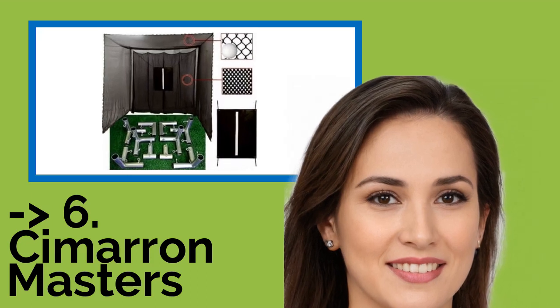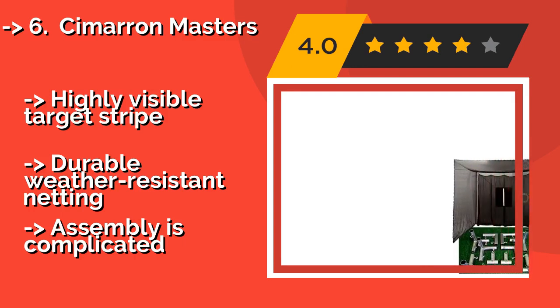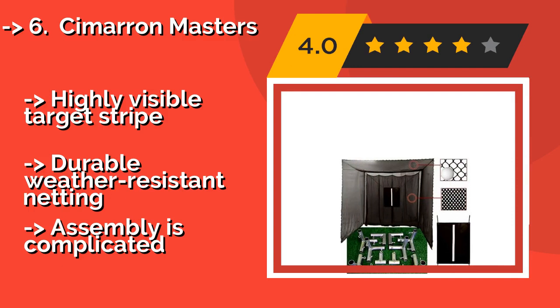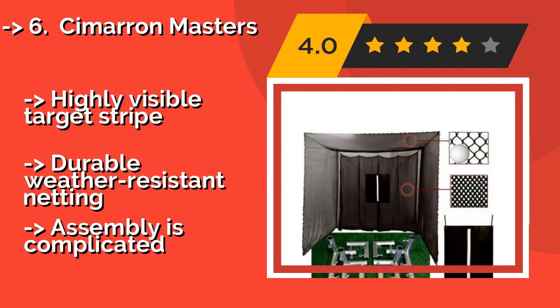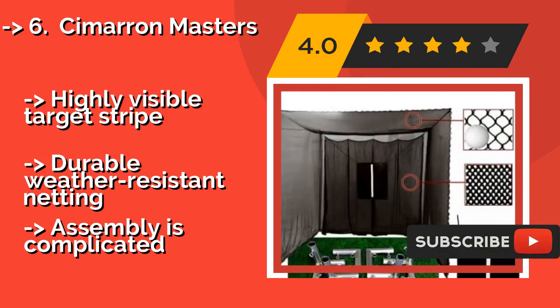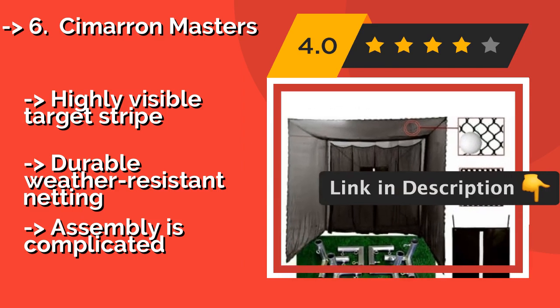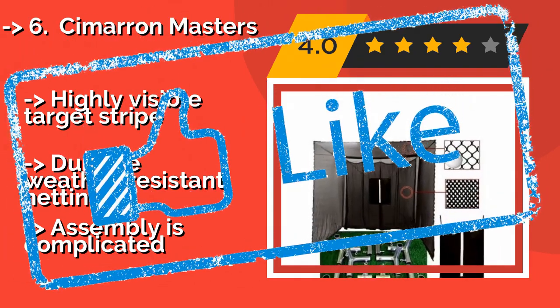The frame corners that hold the Cimarron Masters, about $259, together are built to last, which makes this a serviceable option if you're setting up an outdoor practice area. The frame poles are not included, so you'll have to purchase those separately. Highly visible target stripe, durable weather-resistant netting, but assembly is complicated. Check out the link in description to buy this product from Amazon.